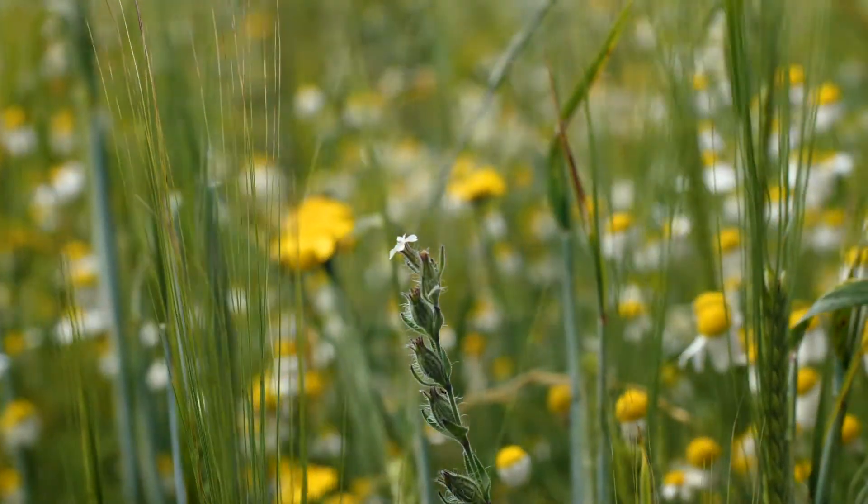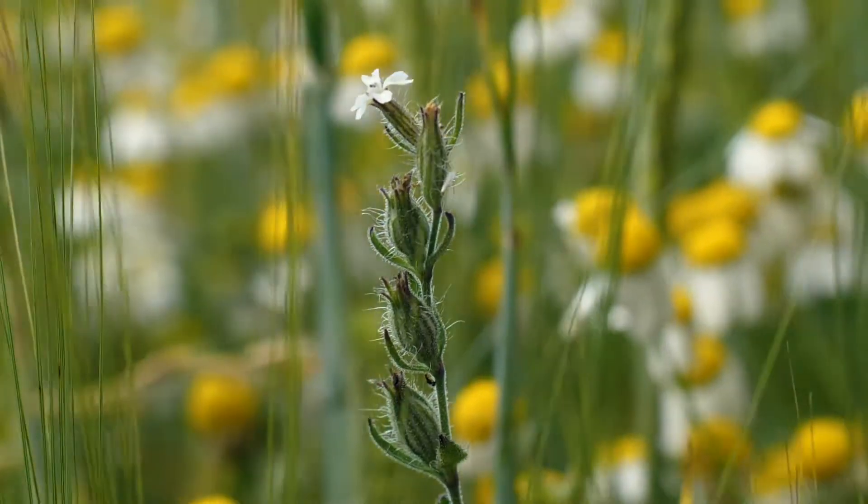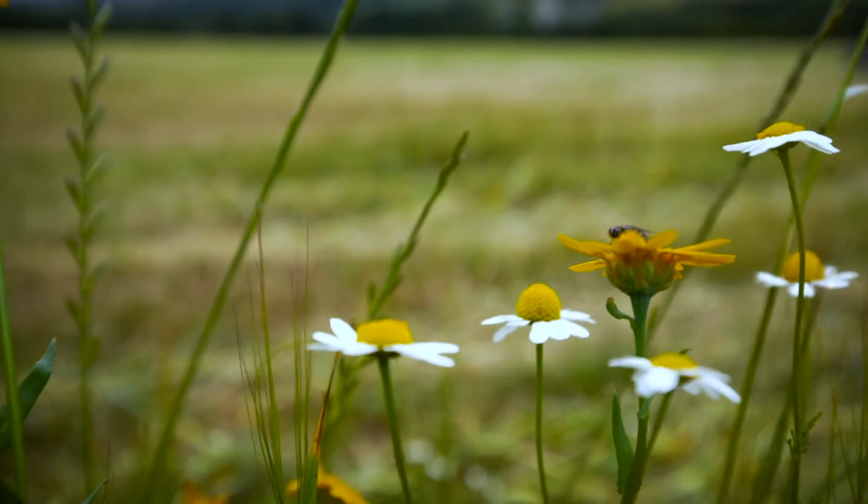Most of us don't think too much about the plants that we walk over or drive past, but plants are the foundation of everything, feeding and providing homes for all animals including us.